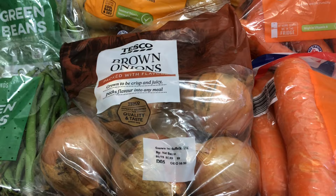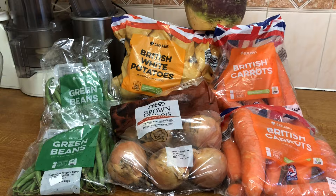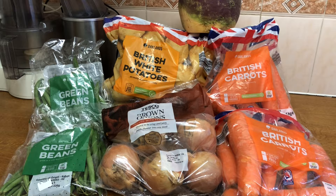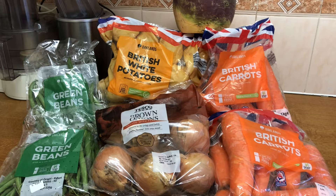I may go out this afternoon and have a look to see what Morrisons, Sainsbury's, and Aldi are doing. If you see other vegetables on special offer, leave a comment in the comments section below and let us know. I think kale is on sale — I think I saw it at Morrisons — and parsnips as well. Anyway, that's what I've got at the moment.